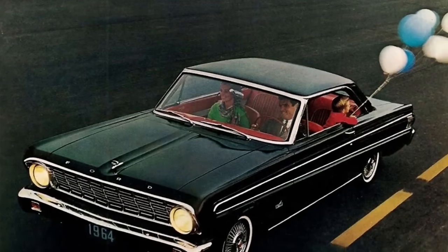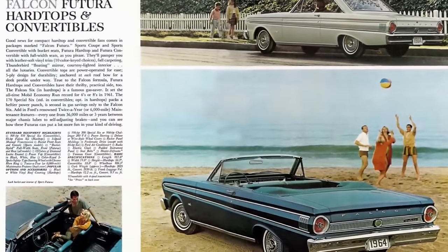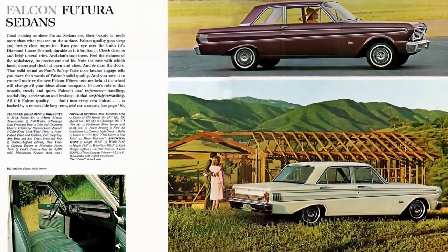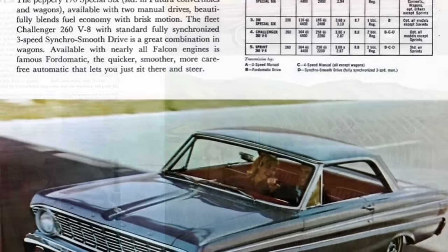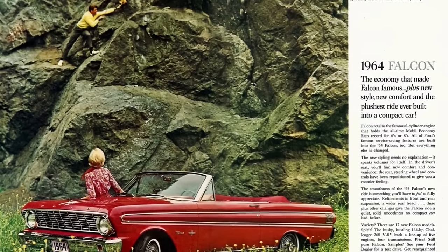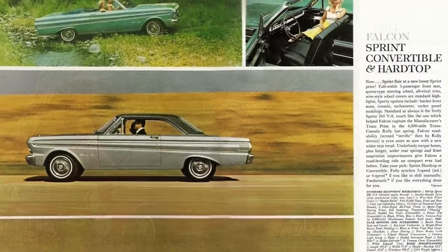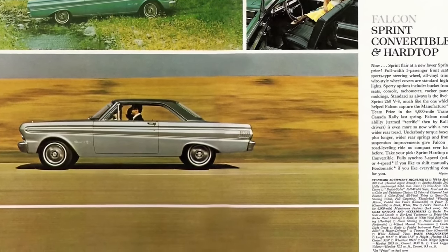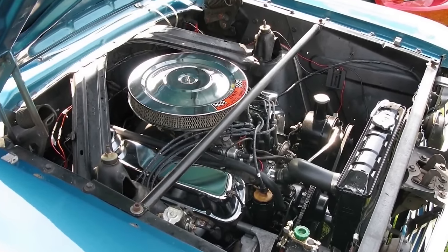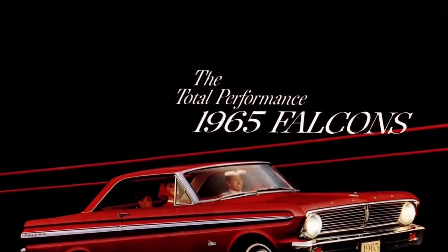The 1964 model year saw Ford release a second generation Falcon, launched in 1963, featuring revised, more squared-off styling. Front suspension was coil spring, pivot-mounted on upper A-arms. Six-cylinder cars had four-lug hubs and 13-inch steel wheels; V8 cars got five-lug wheels. While visually different, the majority of the car remained the same. Ford added a Sprint package featuring a 164-horsepower 260 V8, a stiffer suspension, and a ladder exhaust. Mid-year, Ford added the 116-horsepower 200 cubic inch straight six and the 200-horsepower 289 V8 as options. 300,770 Falcons were sold in 1964.